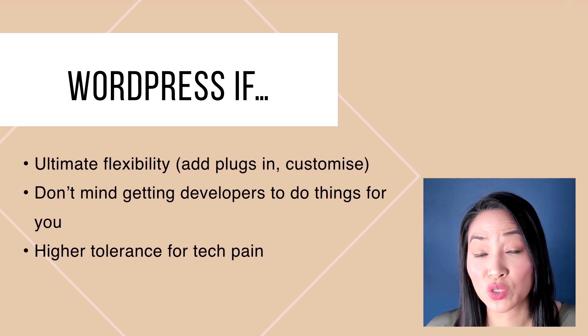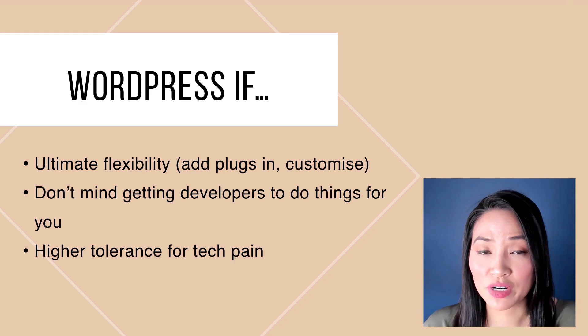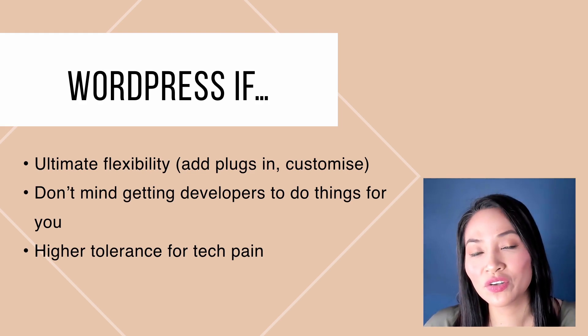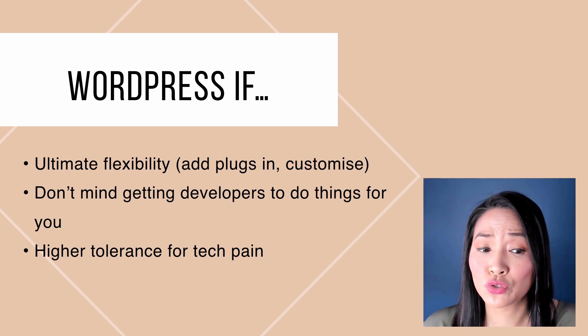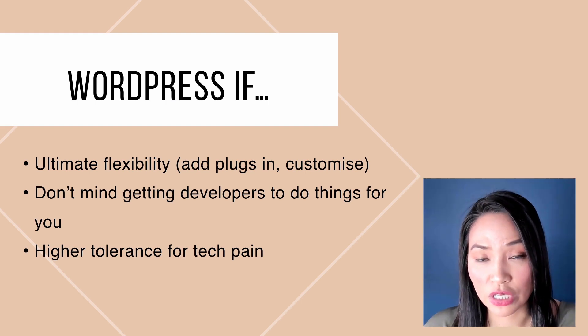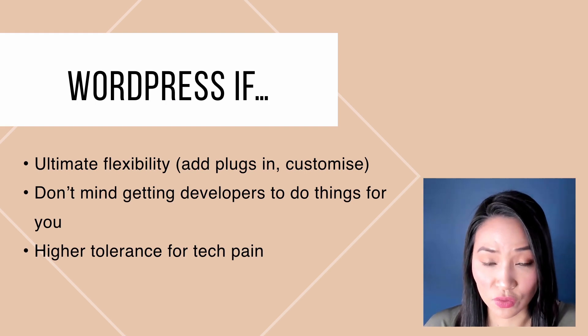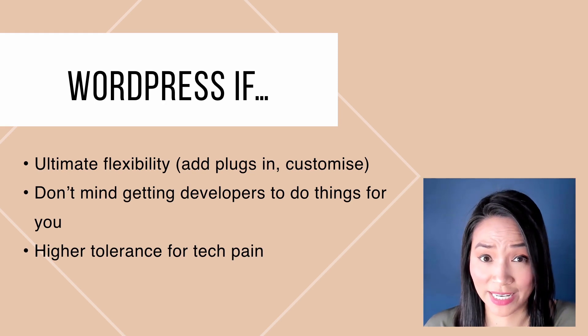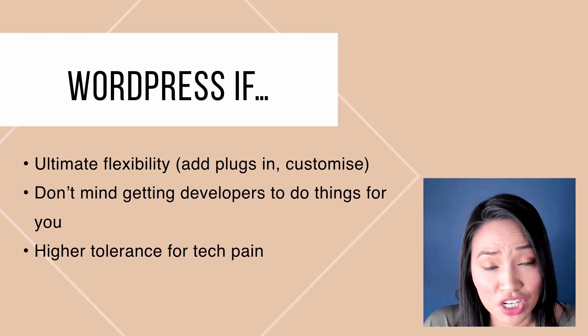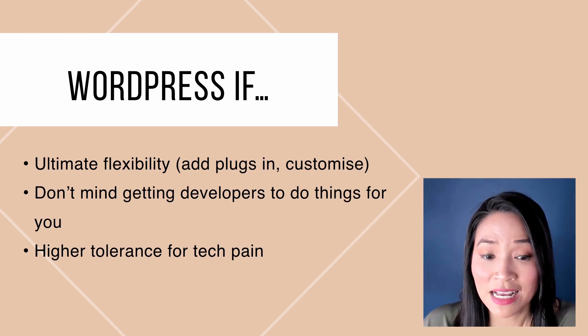When it comes down to which one is better, my recommendation is choose WordPress if you want a website where you have complete flexibility to customize and add your own things, and you really want control of every single aspect of your site. Consider WordPress if you don't mind getting developers in and paying for developers to do things you can't do yourself. Choose WordPress if you have a higher tolerance for tech pain, because things just go wrong with WordPress and websites in general — there will be regression, things won't always work perfectly, but they can be fixed.